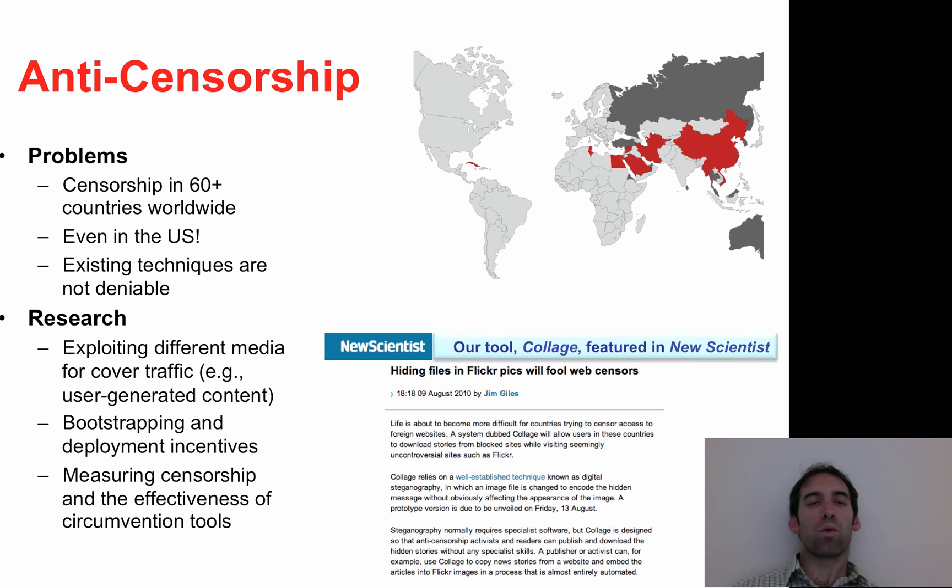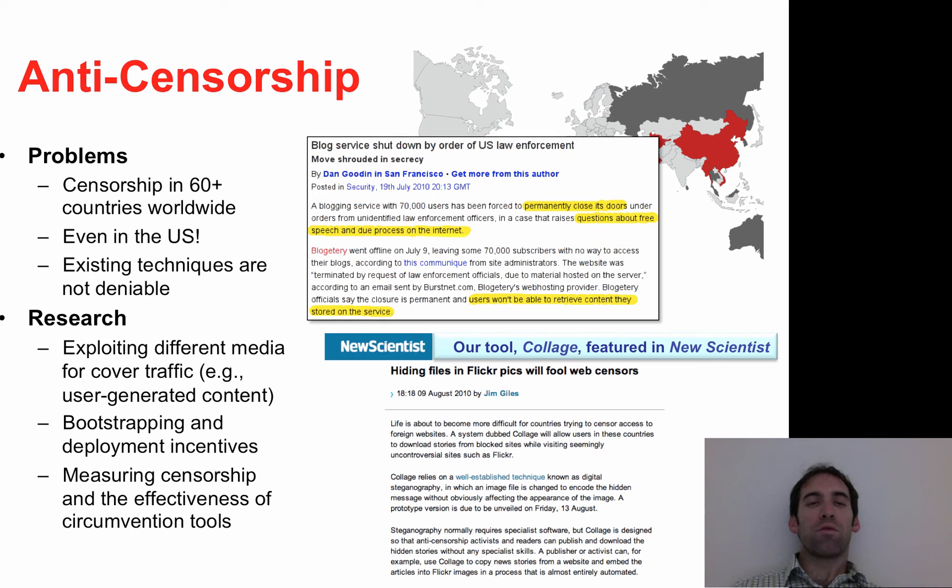A third area of research that we are working in is anti-censorship. More than 60 countries around the world censor content in some way. In our research, we are developing more deniable approaches to circumventing censorship. We are also working on developing bootstrapping techniques, as well as using our existing measurement platforms to measure censorship practices in various countries and the effectiveness of various circumvention tools.